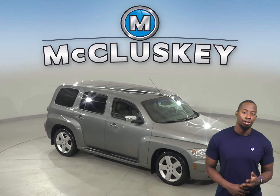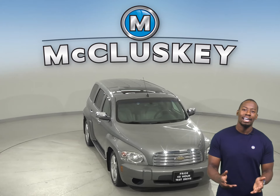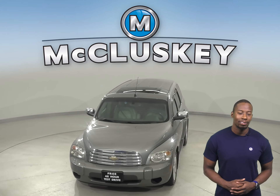Underneath the hood there is a 2.4-liter i4 engine with a 4-speed automatic transmission. Come on down today and buy it and try it with our free 48-hour test drive.